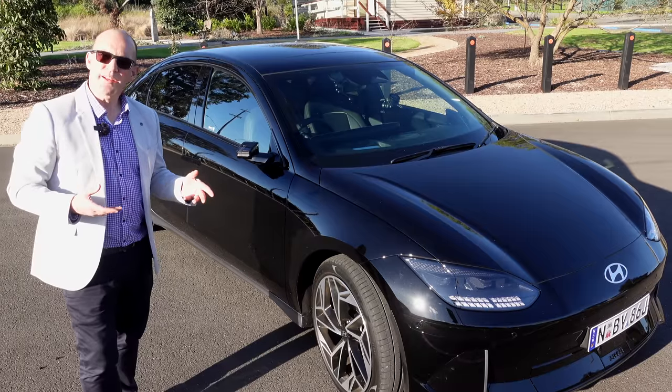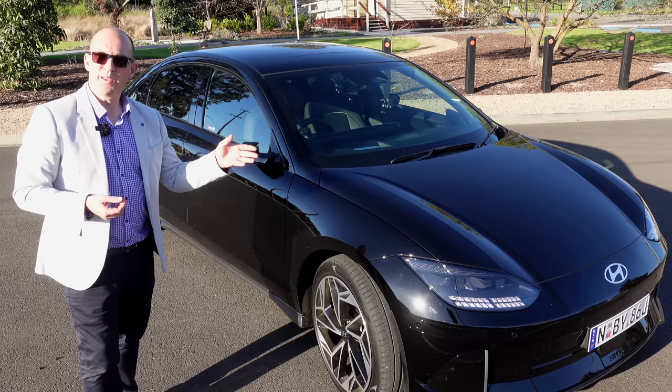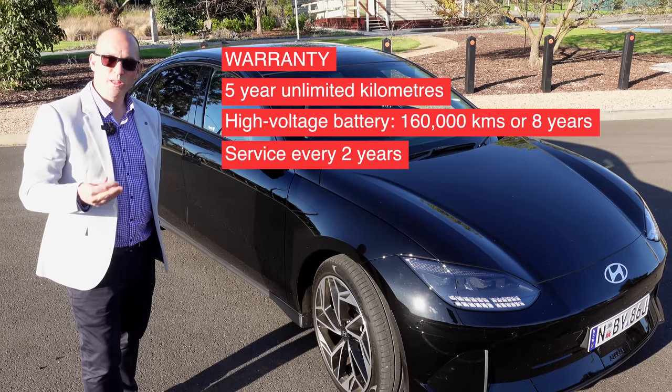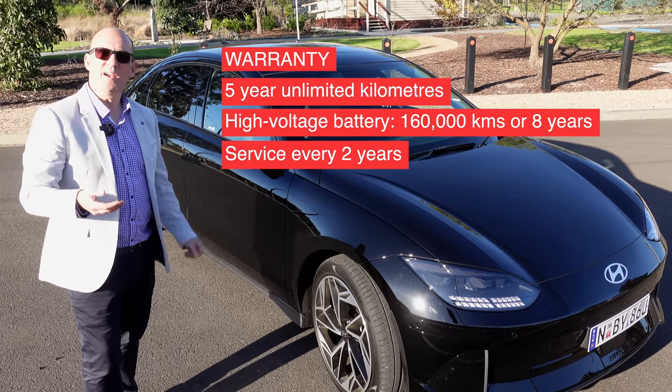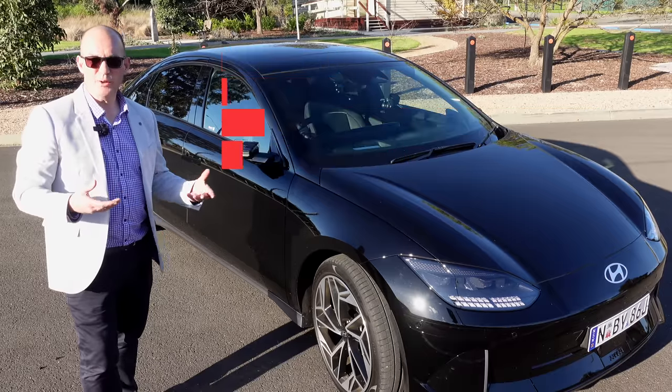If you get a Hyundai IONIQ 6, it comes with not only that dealer network and service support, but you also get a five-year unlimited warranty and a 160,000km or eight-year warranty on the battery. Service requirements are only every two years, so that's pretty good.